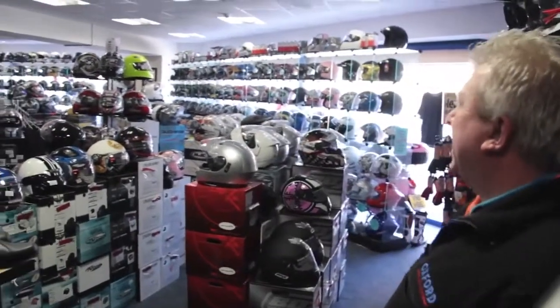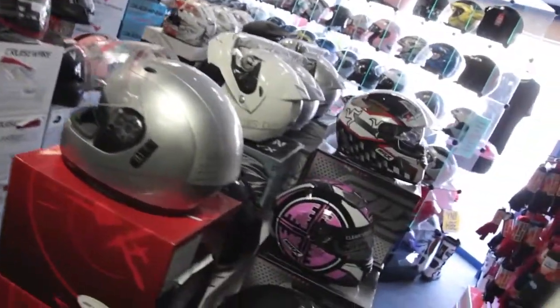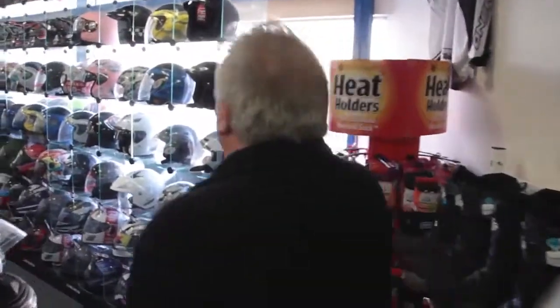Our helmet range is massive. We do such a wide range of different helmets, from small sizes through to extra extra large. Open face helmets, flip front helmets which you can lift up, and full face ones. We do AGVs, off-road type helmets, KBCs - a wide range of them.